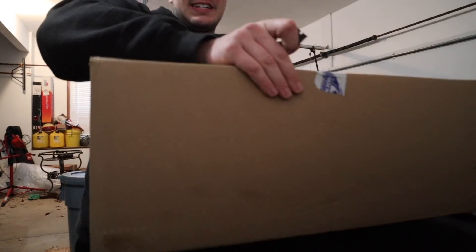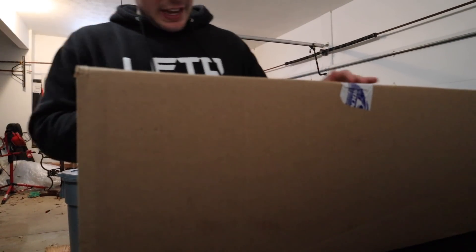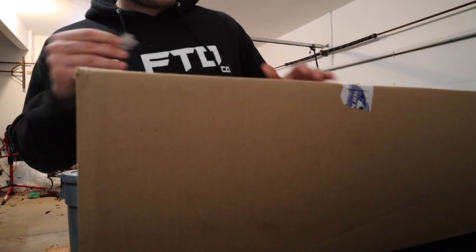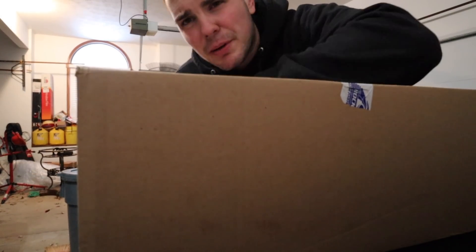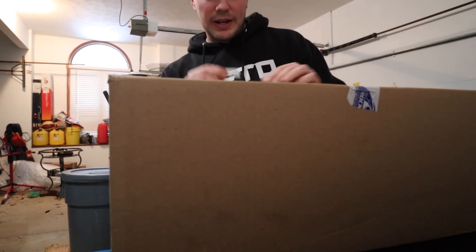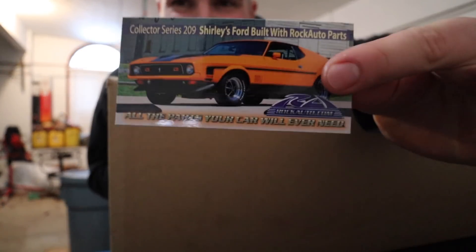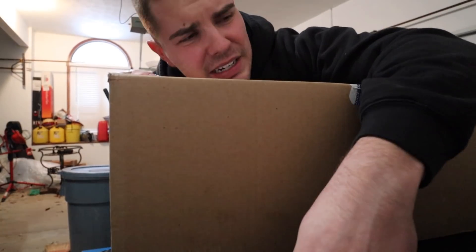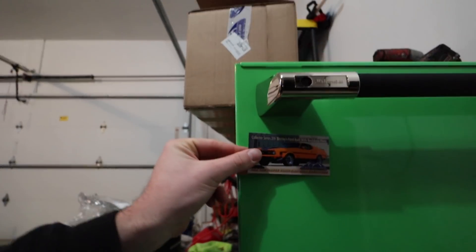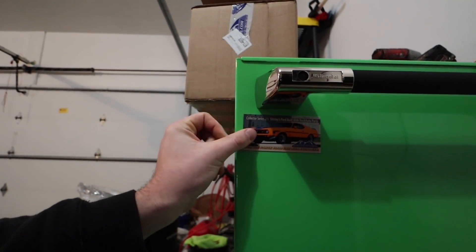If you didn't catch the last upload, we ordered these parts from RockAuto. A lot of people from the shop I used to work at ordered from RockAuto. Every time you order from them they send you a nice little car magnet, so I guess this is going to become a habit — let's start a RockAuto magnet collection.